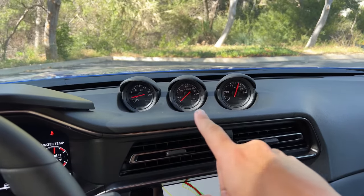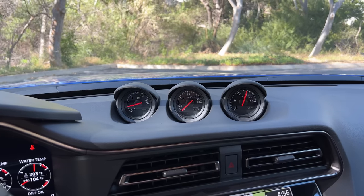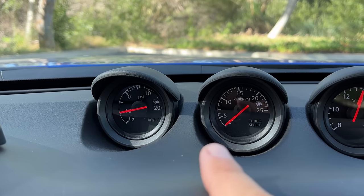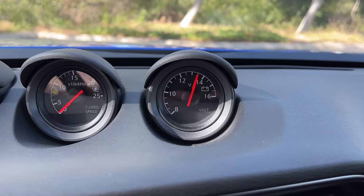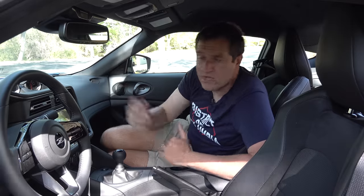A few other notable interior items: the three gauges at the top of the dashboard are a heritage feature carried over from prior Z models. On the left is a turbo boost gauge, in the center is a turbo speed gauge — actually showing the rotation speed of the turbine inside the turbocharger, which is a pretty cool and unusual feature. The third gauge is a battery voltmeter, which is a bit of a cop-out among sport gauges, but they wanted three useful gauges up there.